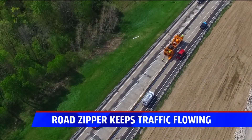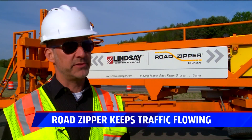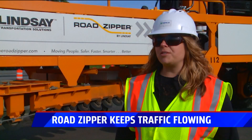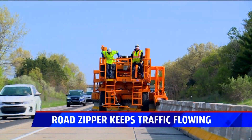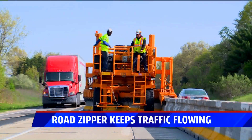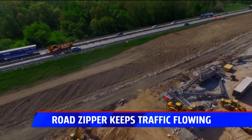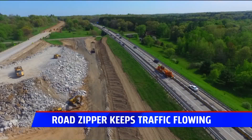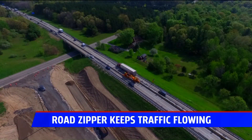The second problem the Road Zipper solves is time. Having this movable barrier shaves off a year of the project, making it a big time saver and money saver. Once MDOT determined this was going to be a two-year project, they knew they had to expedite it — asking motorists and commuters on 131 to deal with construction for yet another year would have been unacceptable.